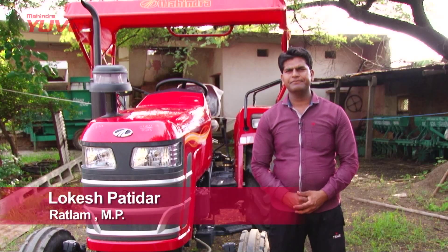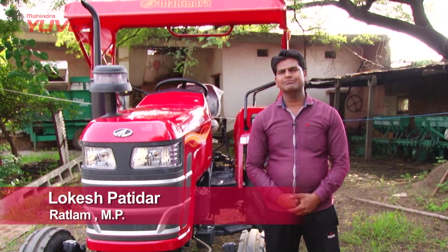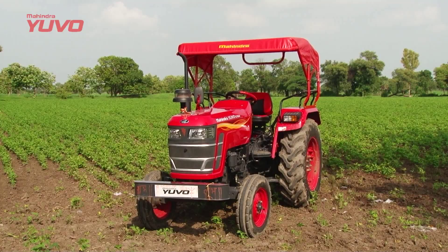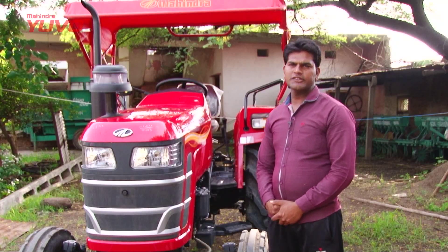My name is Lokesh Padidaar, I am living in Gram Lala, in Madhya Pradesh. I have taken a picture of 575. The sound is good.